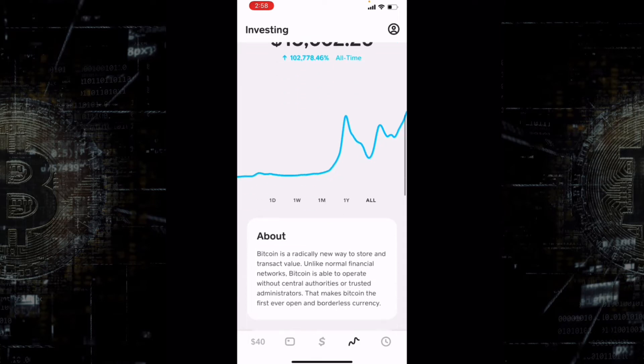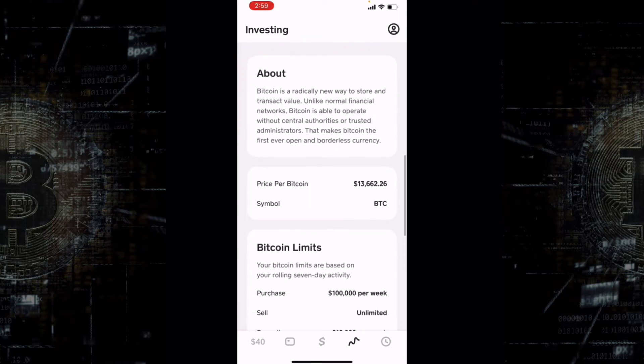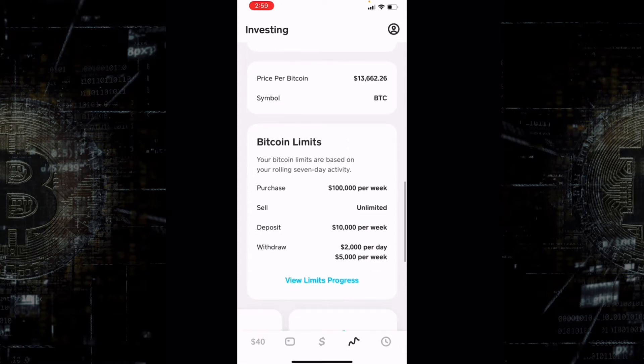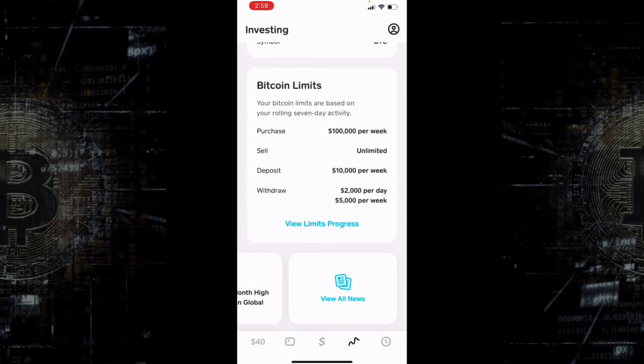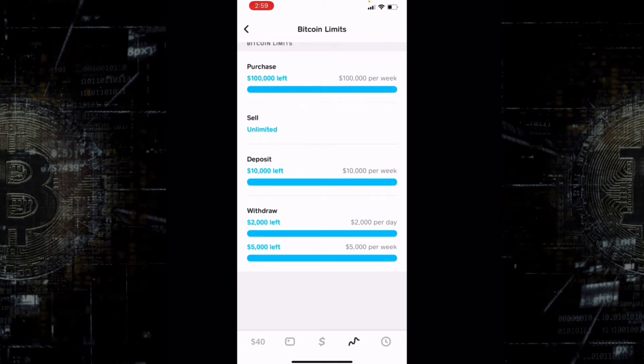As you scroll down you'll see the price per Bitcoin and your Bitcoin limits. Your limits are based on your rolling seven-day activity. You can purchase up to $100,000 per week, sell an unlimited amount, deposit up to $10,000 per week, and withdraw from Cash App to your bank $2,000 per day or $5,000 per week. You can hit that limit section to see where you are.